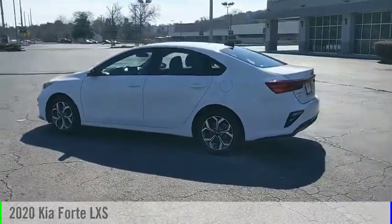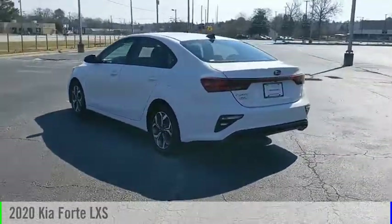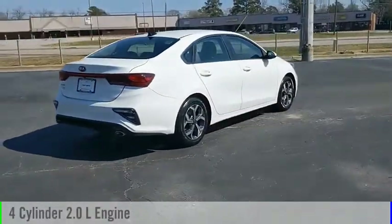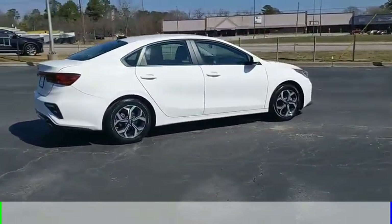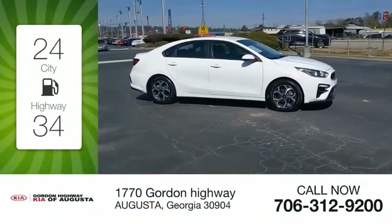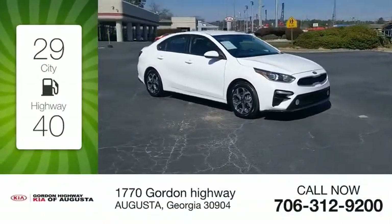Looking for the right vehicle? Check out the 2020 Forte. This vehicle is powered by a front-wheel drive four-cylinder 2.0-liter engine and comes with a continuously variable transmission. Great fuel efficiency saves you money by requiring fewer trips to the gas station.